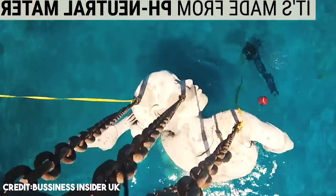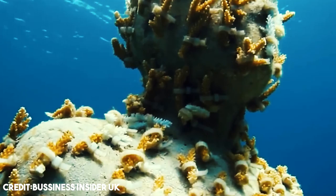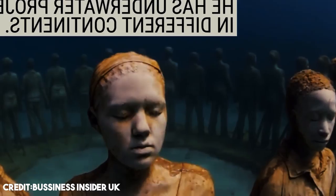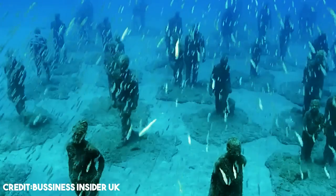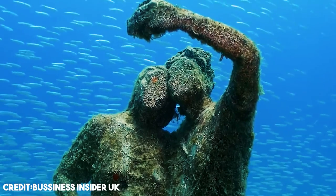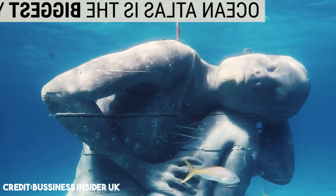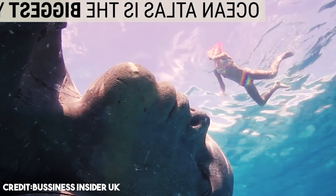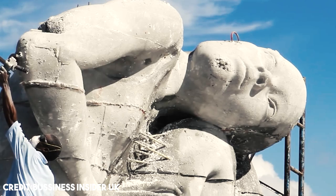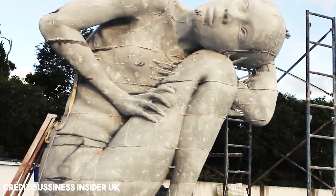At low tide, the work reflects a mirror image on the underside of the sea's surface. A solar light and flag on its highest point aid marine navigation. Ocean Atlas creates an artificial reef for marine life to colonize while drawing tourists away from overstressed natural reef areas. With oceans and coral reefs facing threats from overfishing, habitat loss, ocean acidification, global warming, and water pollution, the piece symbolizes the burden we are asking future generations to carry and the collective responsibility we must accept. Taylor's work is impressive and important, but that doesn't make it less terrifying.